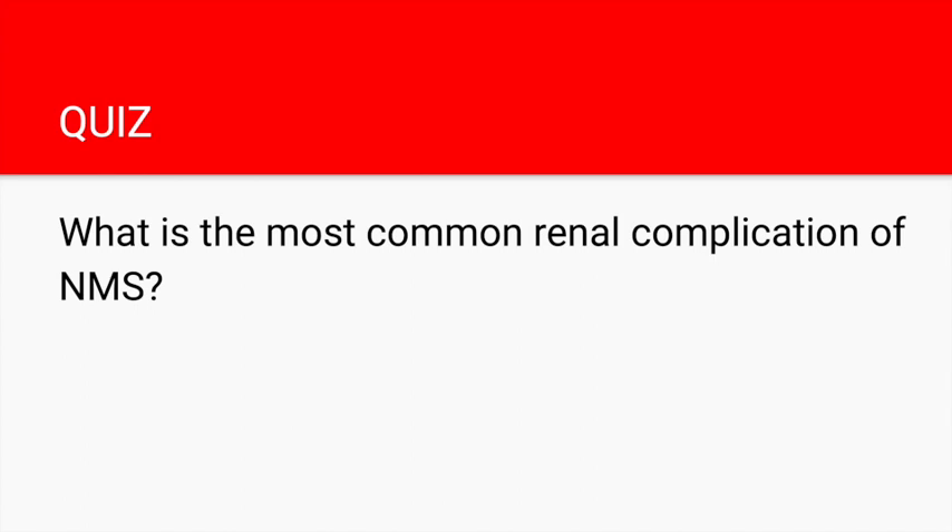Here is a bonus question for extra exam points: what is the most common renal complication of NMS? If a patient presents with electrolyte disturbances such as hyperkalemia and hypocalcemia, and blood is detected on urine dipstick but no red blood cells are seen on microscopy, we should suspect rhabdomyolysis. There can also be an elevation in creatinine kinase and white blood cells.